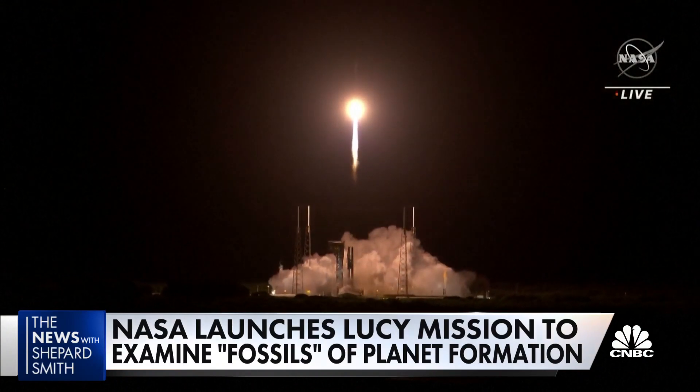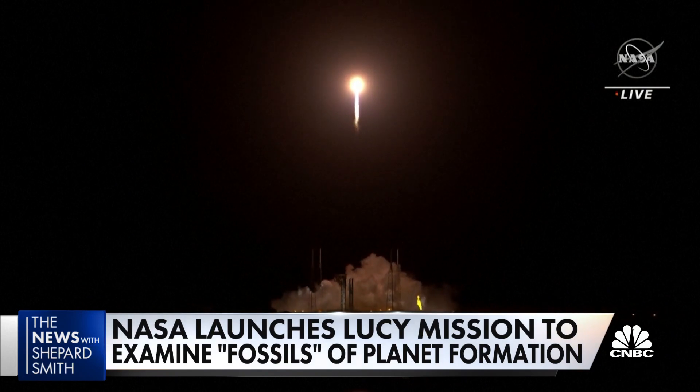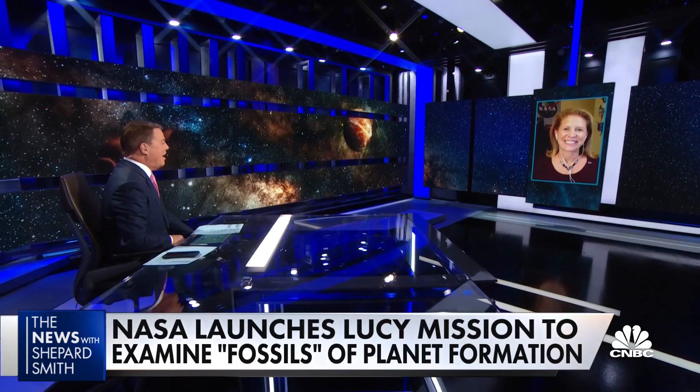Lucy will serve as a sort of robotic archaeologist, examining those rocks to help answer questions about how the planets formed. Joining us is Lori Glaze, NASA's Planetary Science Division Director. What could we learn from Lucy's work?